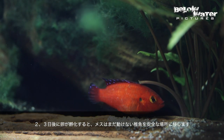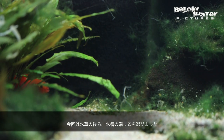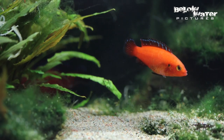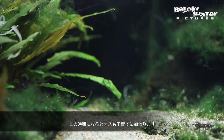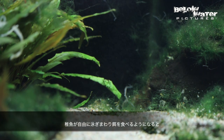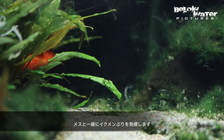Two or three days later, when the eggs hatch, the female moves the larvae to a well-hidden place — in this case, a corner of the aquarium behind a plant. At this point, the male becomes a more frequent visitor to the nest, and once the larvae are free swimming and able to feed, he will start to help the female more in leading them around the aquarium.